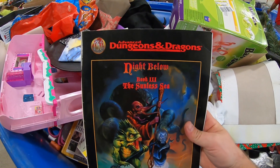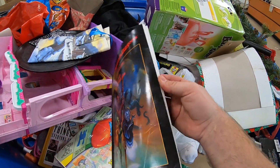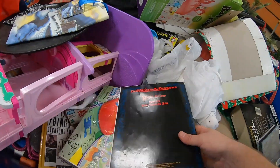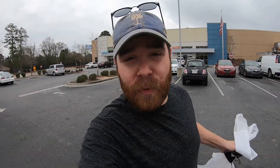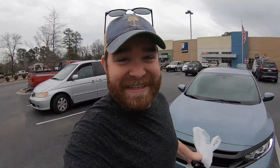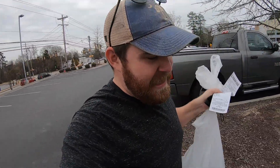I just saw this Advanced Dungeons and Dragons official game adventure Night Below book three — no barcode or anything. I don't have a ton of time to look it up, but it's going to be super lightweight, probably less than 50 cents. I'll go ahead and grab it. I spent a total of $24.57 on all that stuff. That was a pretty good haul — $24.57 on like seven or eight pairs of shoes, the book, the VCR, the CD pack and all that stuff. I love the bins. Can't beat the prices.